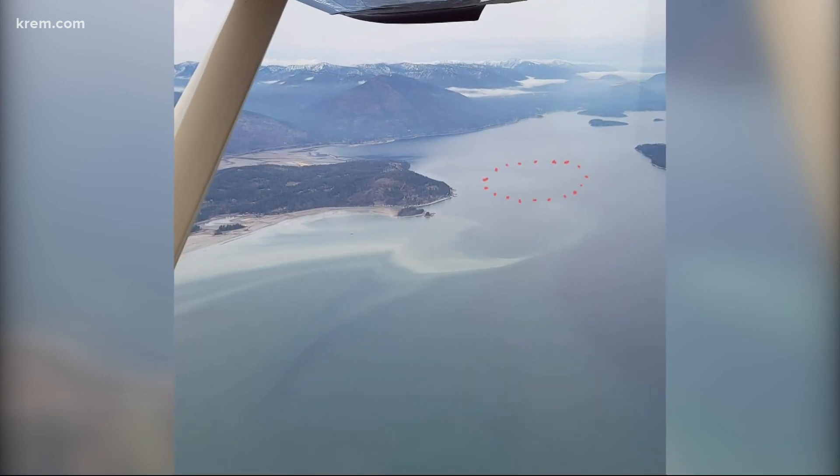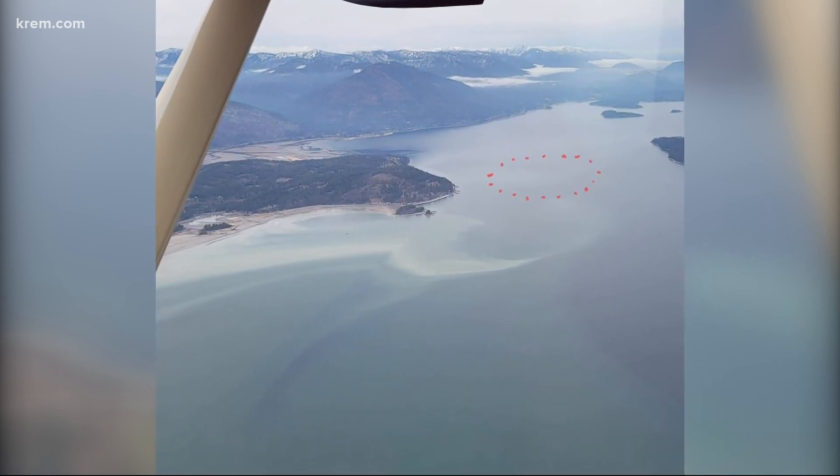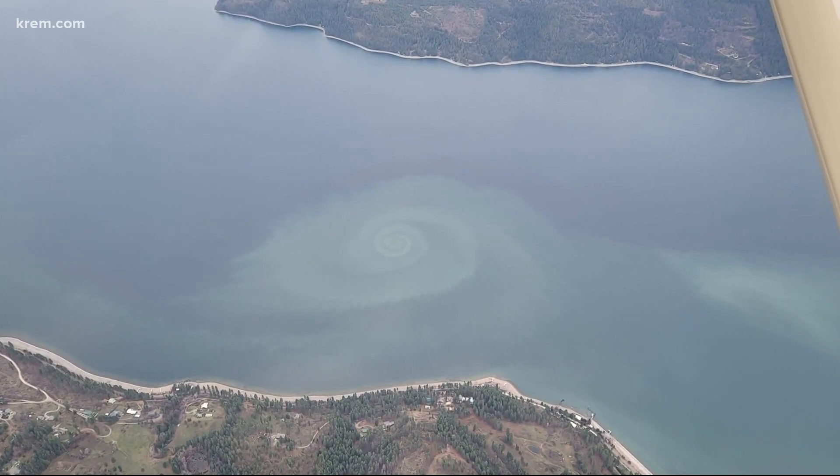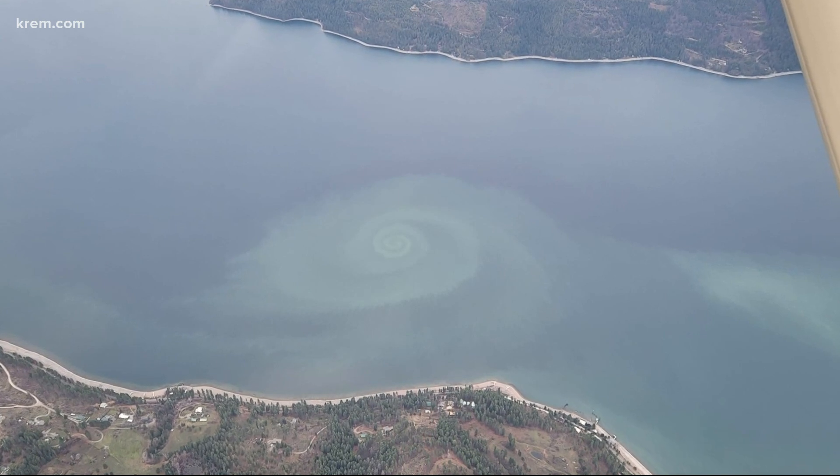The professor also says — and that's professor speak right here — it's a nice display of hydrodynamic forces in the lake. And that's just what you and I were saying yesterday about that. We also reached out to the Navy, because we like talking to them, and to Idaho Fish and Game, but we haven't heard back yet from either department.